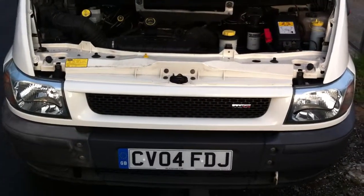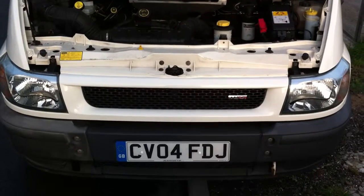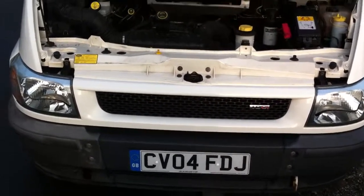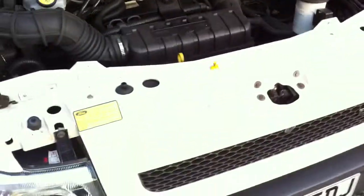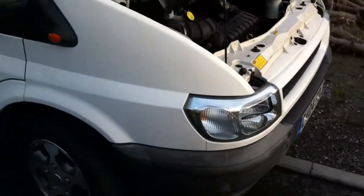Here we are, for sale a Ford Tornio minibus on a 2004 plate with a 2.0 litre TDCi engine. I'll show you around the van.